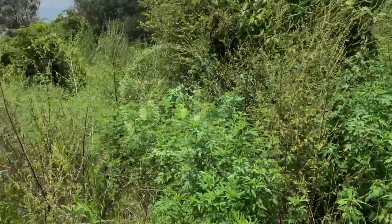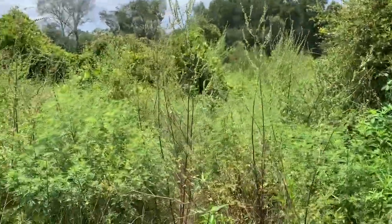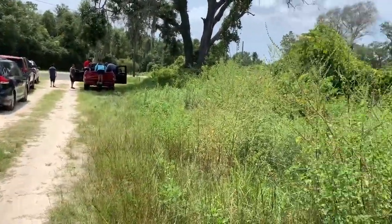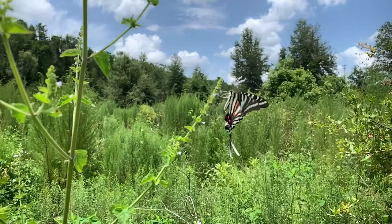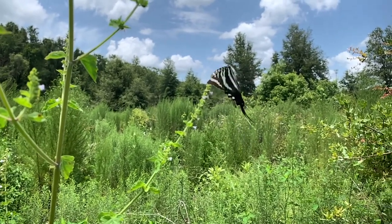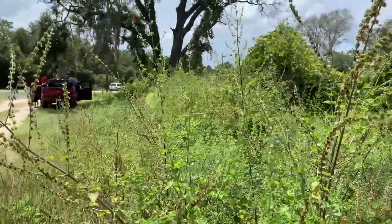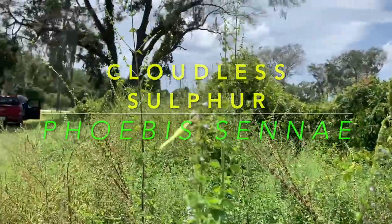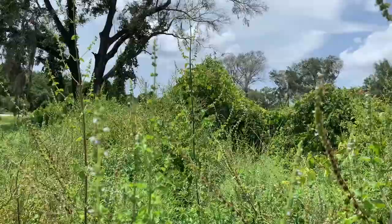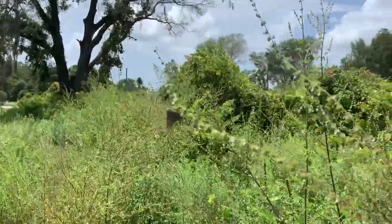We are literally on the roadside waiting for Ichetucknee Springs to open up because of COVID capacity limits. There are butterflies all over these mint flowers. Here's a cloudless sulfur — cloudless sulfurs are very abundant here. We've also got long-tail skippers.